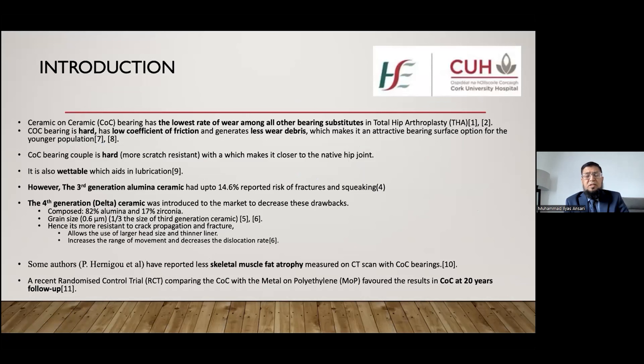Regarding introduction, we know that ceramic has some special properties, and because of that, ceramic on ceramic bearing surfaces are an attractive option for primary total hip arthroplasty in young populations. Those properties are that ceramic is a hard material, it is scratch resistant, making it closer to the native hip joint. It also generates lower debris and has a low coefficient of friction.